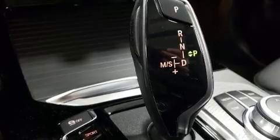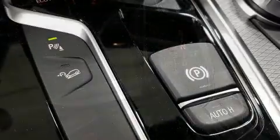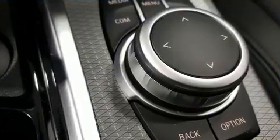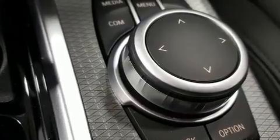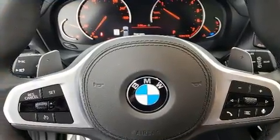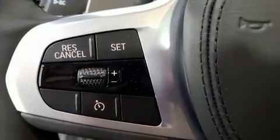BMW also prioritized safety and security with features such as head curtain airbags, traction control, brake assist, anti-whiplash front head restraints, a panic alarm, an emergency communication system, and four-wheel disc brakes with ABS.